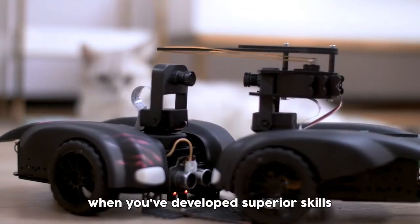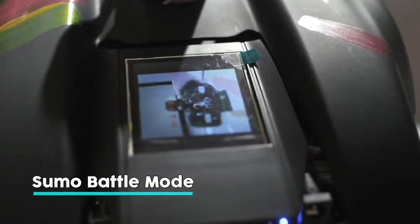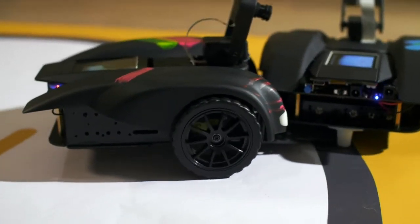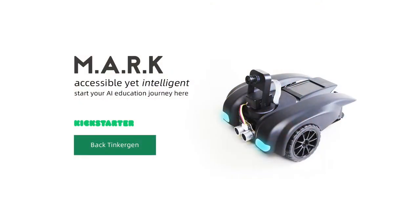When you've developed superior skills, you can compete with your friends. Look, she won! So, this is our Mark, adding fun into education. What are you waiting for?